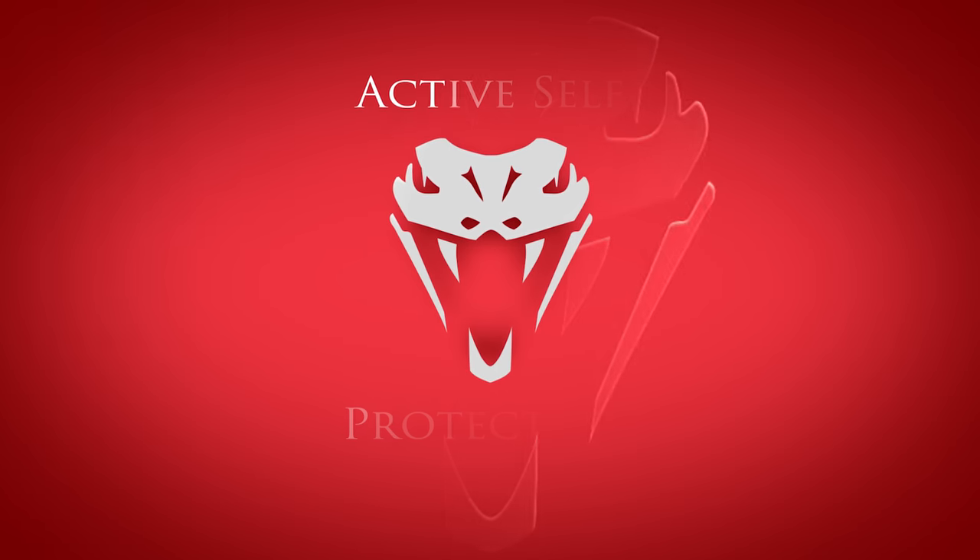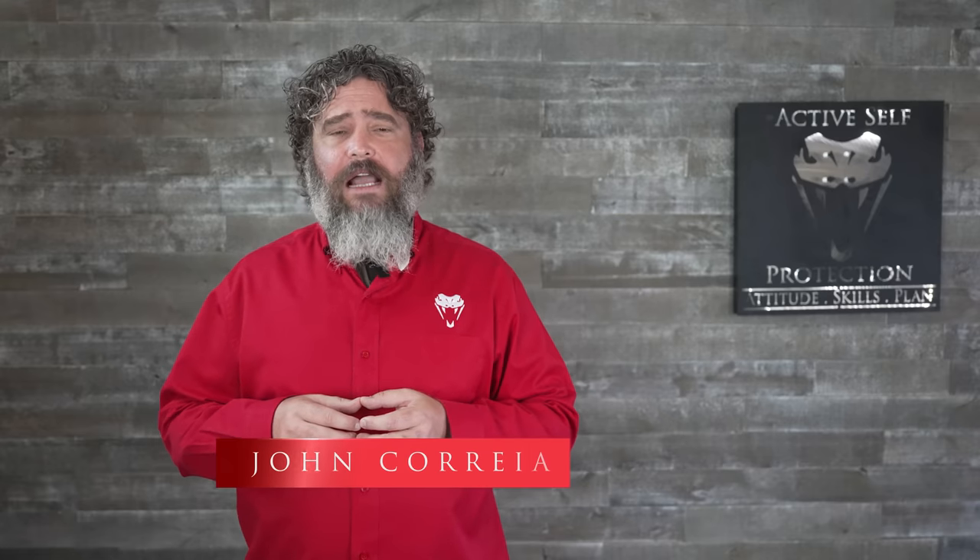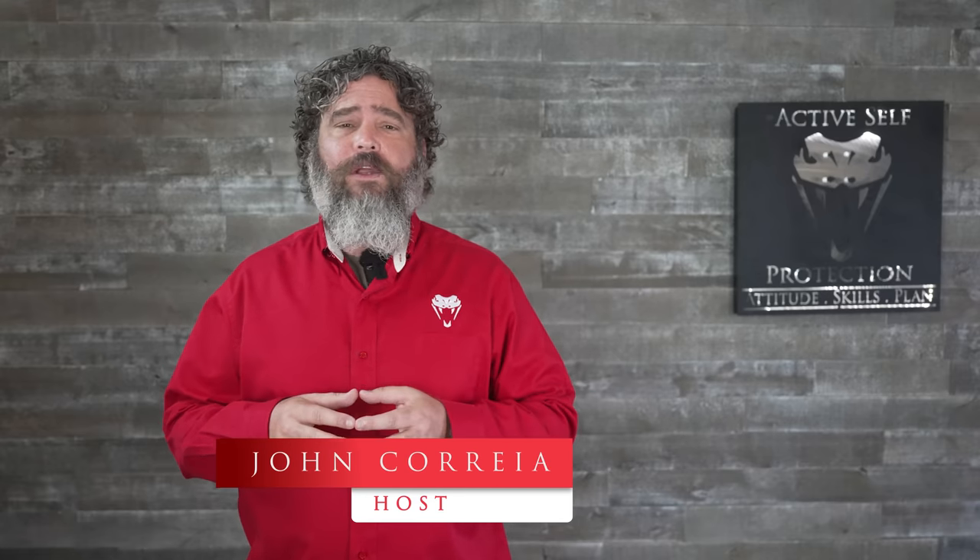Today we get another reminder that ATM stands for Accessory to Mugging. Hi everyone, welcome to today's lesson here at Active Self-Protection. I'm your host as always, John Correa.